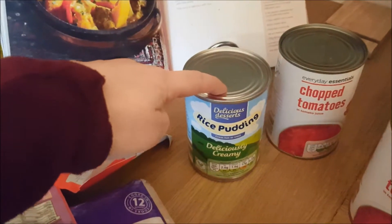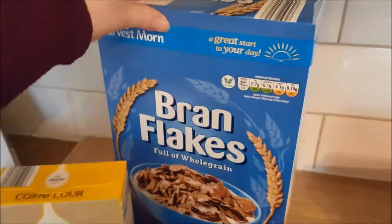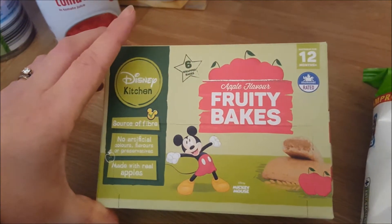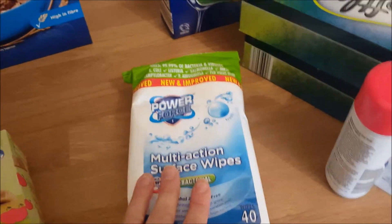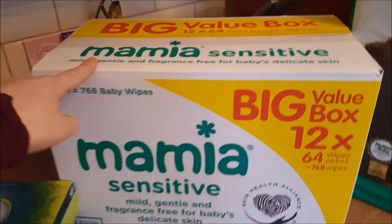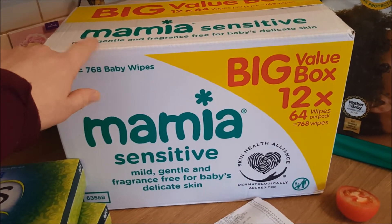I got a can of rice pudding for the girls for pudding, two cans of chopped tomatoes, some cornflour, and some bran flakes for my breakfast. I found these little Disney fruity bakes — they've got a baby event on at the moment, so I thought they'd be a nice snack for April. Then I got some anti-bac wipes — you can never have too many — and some dishwasher tablets. I normally buy Fairy ones but I've run out, so I'm giving these a go. Two packs of tissues because we've all got colds. The wipes are great value — only £5.25 for 12 packs.